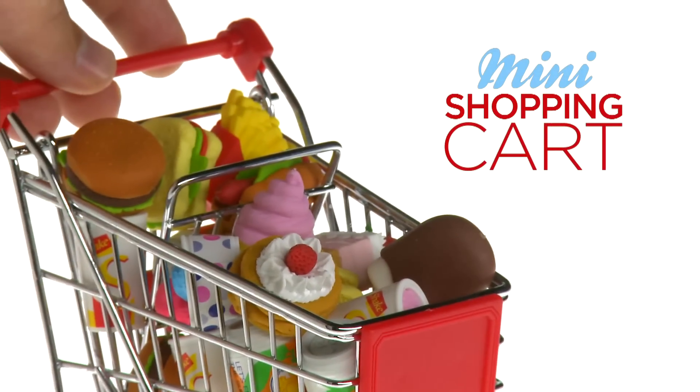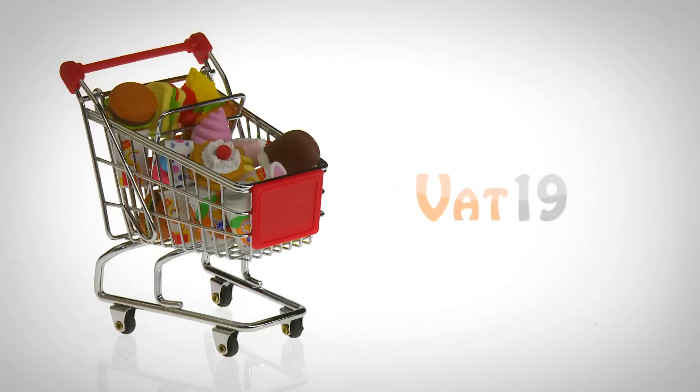The Mini Shopping Cart. Buy yours today at Vat19.com — purveyors of curiously awesome products.